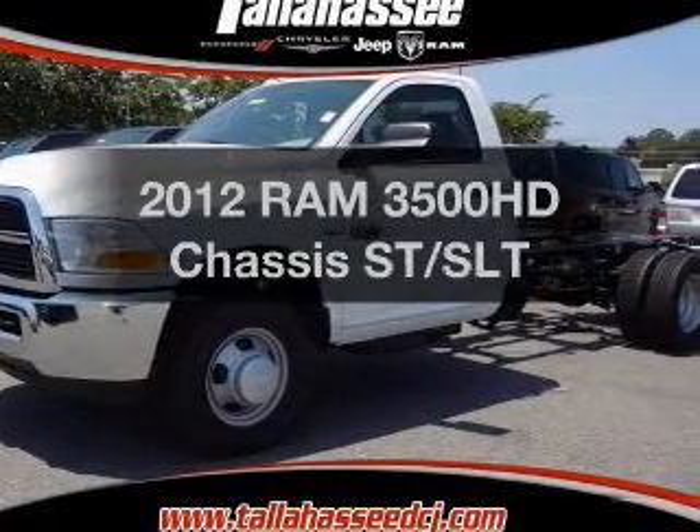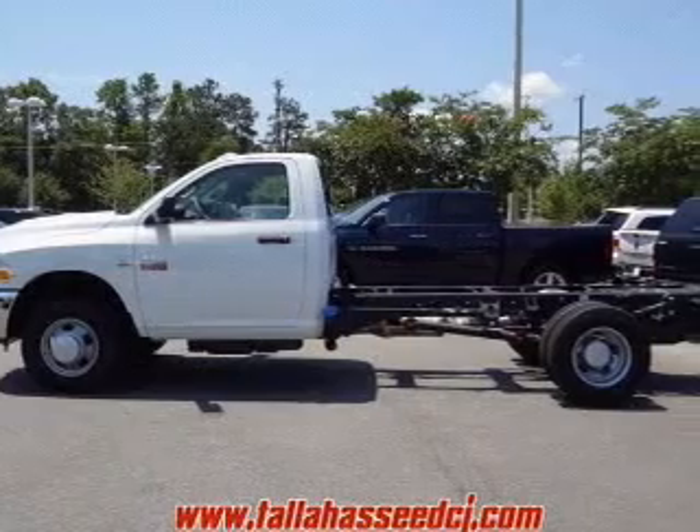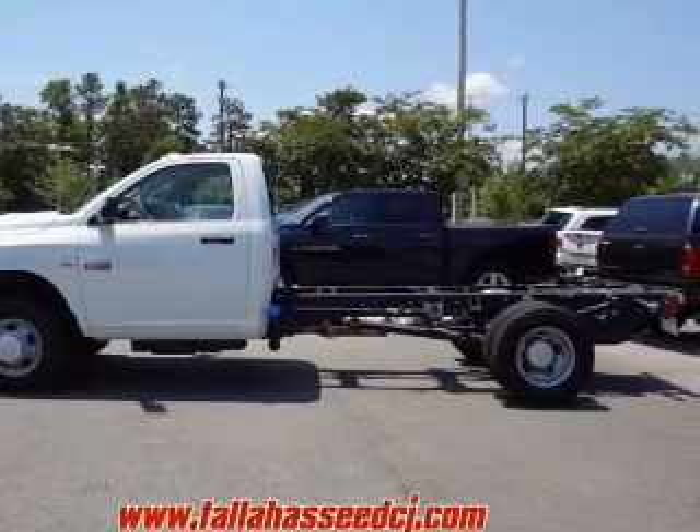This is the set of wheels you've been looking for. The powertrain includes rear wheel drive with a reliable six-cylinder engine driven by an automatic transmission.